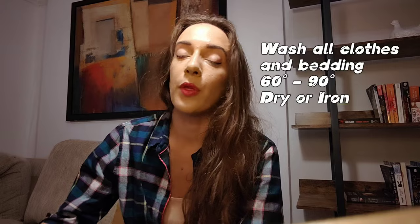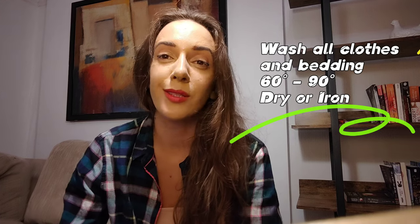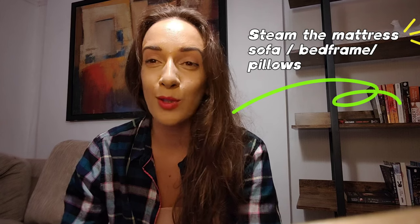So you buy all these things and then you start with step number one. Take all your clothes, all your bedding, and everything that is soft and washable, and wash it at 60 to 90 degrees, then dry it. If you don't have a dryer, iron them and put everything in a sealed bag. If you don't have a sealed bag, you can use rubbish bin bags sealed with tape so that nothing goes in or out.